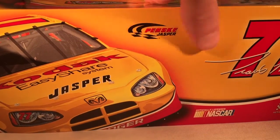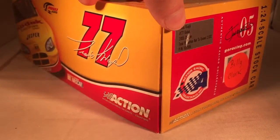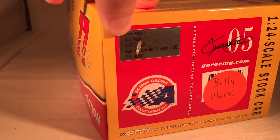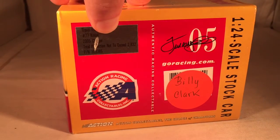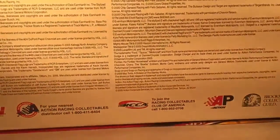Another front end of the car, Penske Jasper Racing, number 77 Travis Quapel. Good stuff all around. 2,832 made. Not sure why it says Billy Clark, but I should remove that. But anyways, let's get down to the car itself.